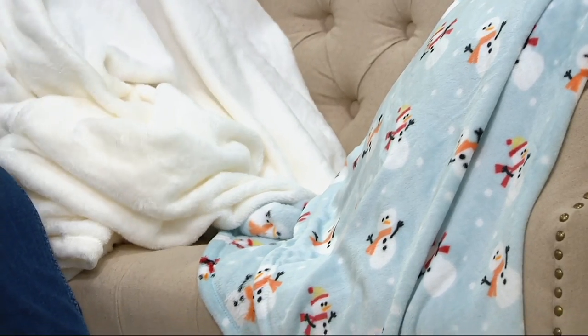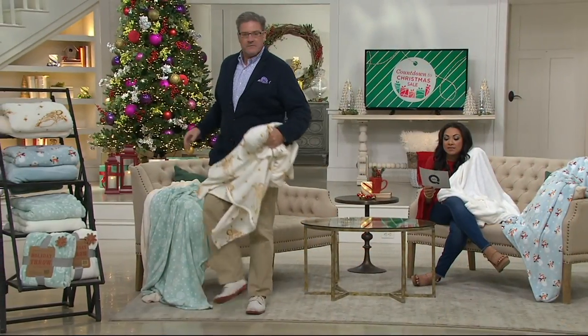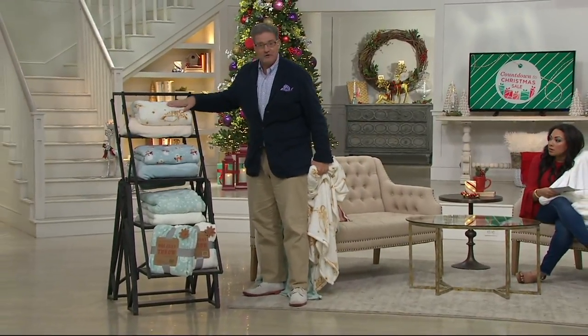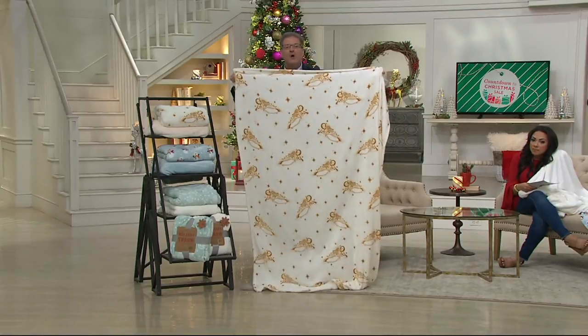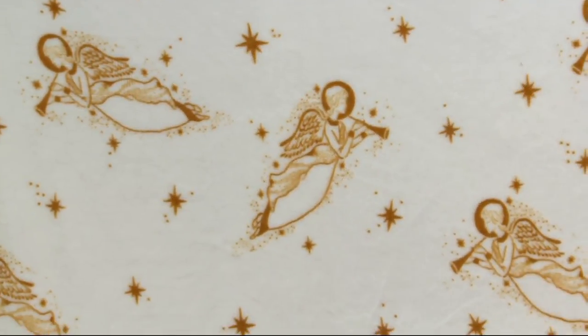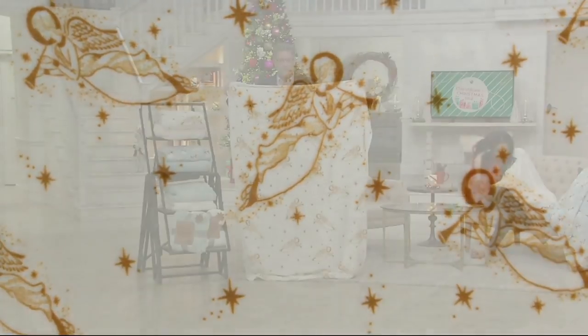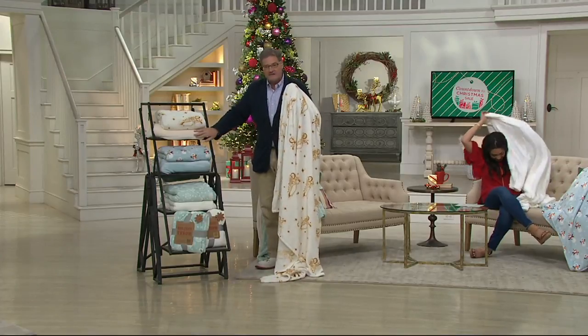Let's run you through those real quick. You're getting two — basically less than $10 each. They're $19.86 and you get two. Your first choice is going to be the Angel. I'm going to hold this up — it's a beautiful, soft, burnished golden angel with stars on a soft, creamy background. You get one with the angel and one solid cream.